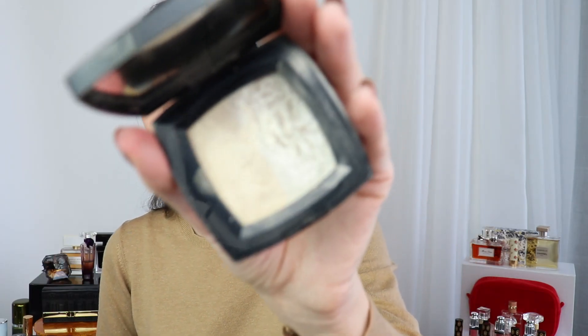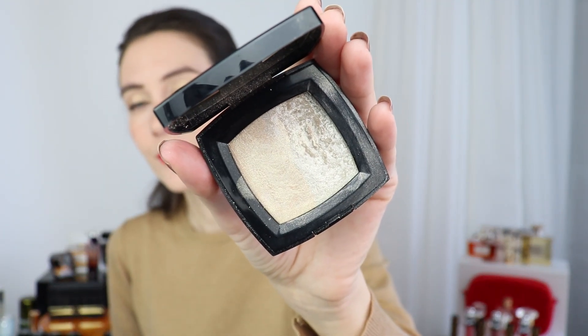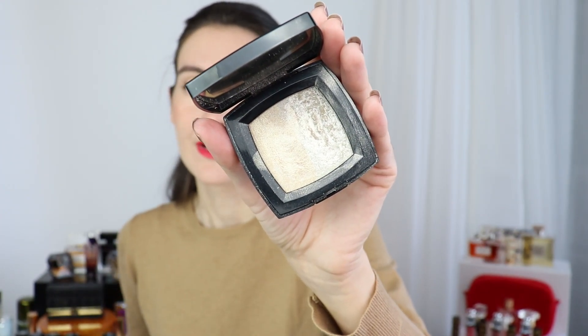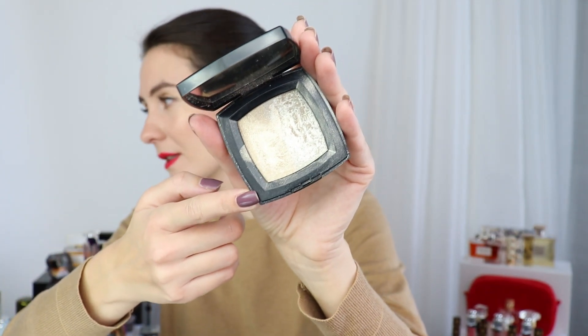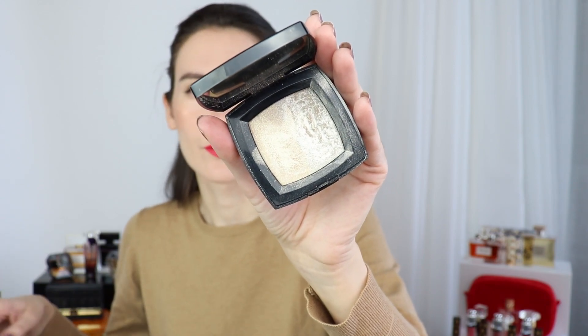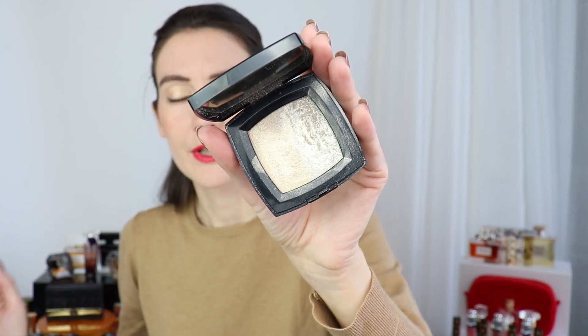Another Chanel product is one of my all-time favorite highlighters — the Dou de Camellia highlighter from Chanel. If you're interested in swatches in natural light, I showed this highlighter alongside comparison swatches of the Hermès highlighter and the Charlotte Tilbury highlighter — I'll have a link in the description box. I'm not filming in natural light today because it's very cloudy outside, but I've already shown this product in natural light so I'll link to those videos.